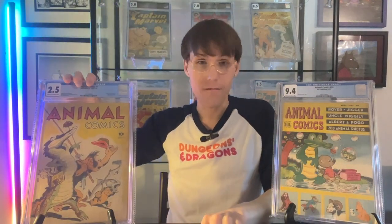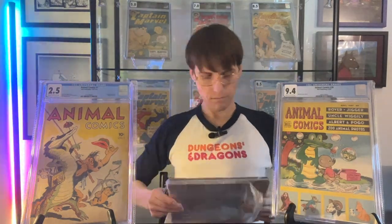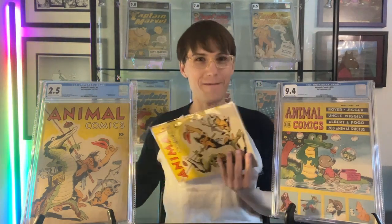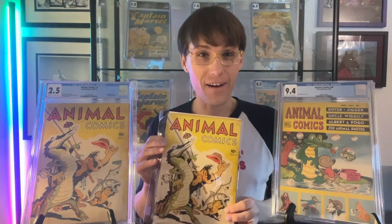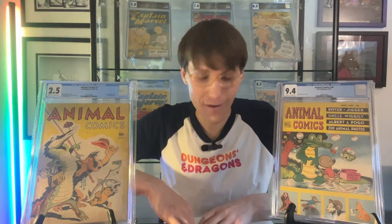What I have here, which I'm about to unbox, is a Golden Age wraparound funny animal cover. Let's see what it is. What I have here is a cover of Animal Comics No. 1 that I got off eBay. I only paid like $40 for this.